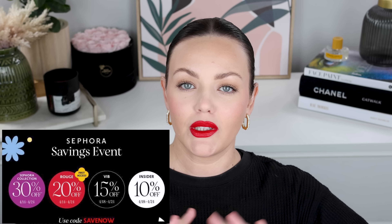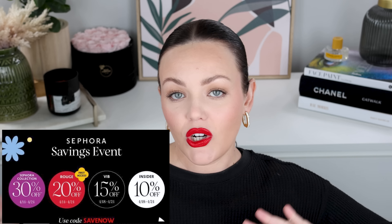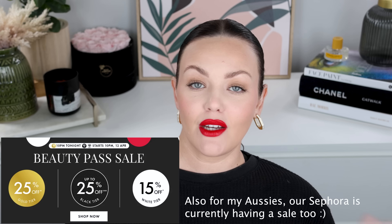It is that time of year that if you follow a lot of makeup YouTube, your subscription feed is going to be filled up with Sephora sale recommendations and Sephora sale hauls. I like watching these videos too — I love seeing what creators recommend and what they're going to purchase. I asked you guys on my community tab if you wanted to see a recommendations video from me and it was a resounding yes, so here we are.